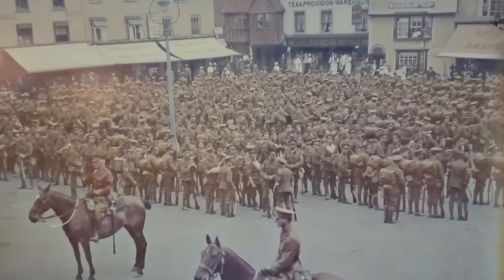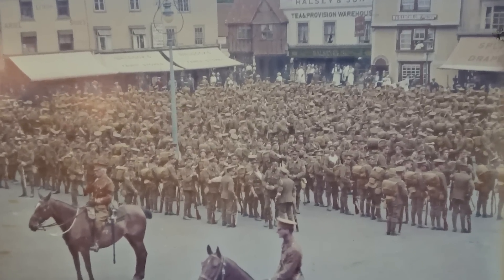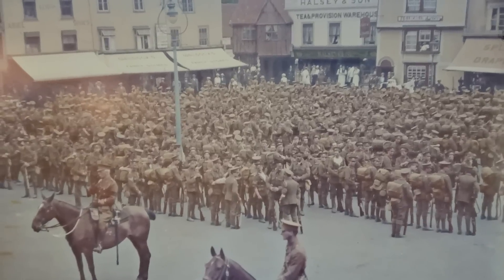Good afternoon from the Hartford War Project, just another quick video in a series that we're doing looking at images which we've just had recently colourised.